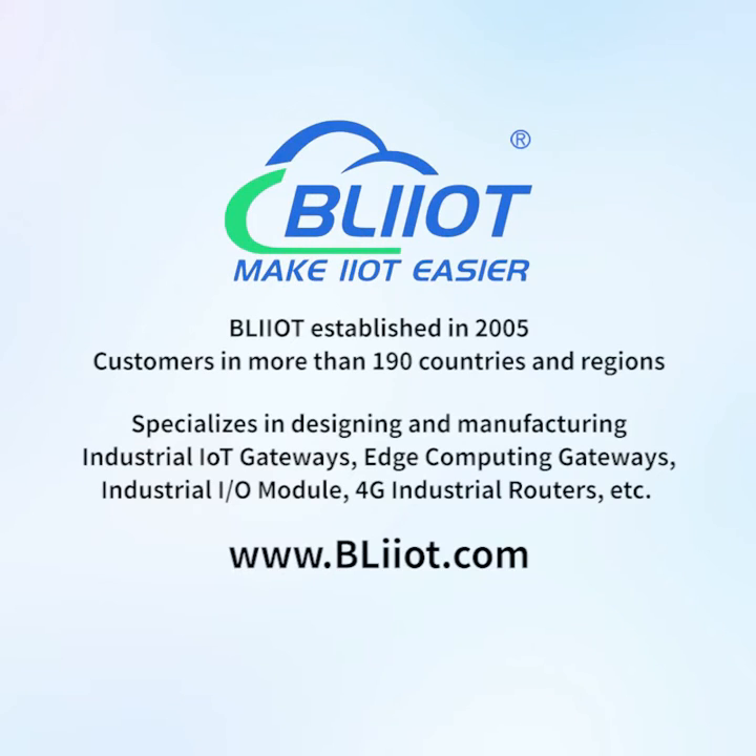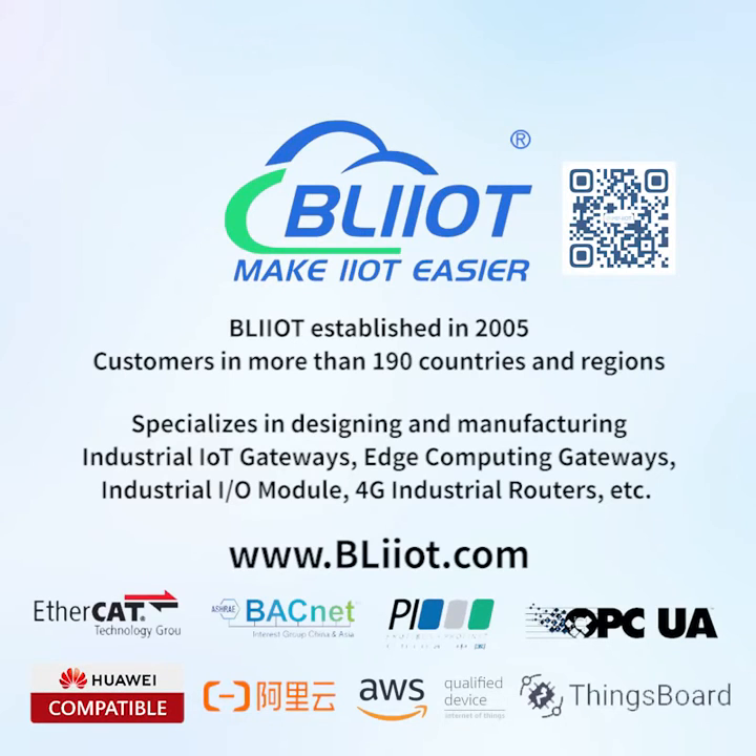Mei-Li Technology was established in 2005, with customers in more than 190 countries and regions. The company specializes in designing and manufacturing industrial IoT gateways, edge computing gateways, industrial I/O modules, and 4G industrial routers, making IoT and automation easier.